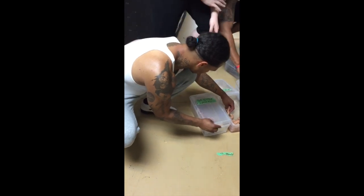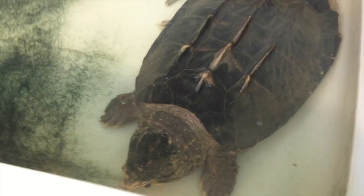What's the biggest you guys get? American ones? Yep, Dwarf Caimans. Clean your hands.